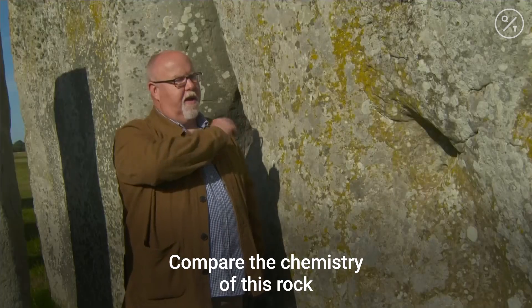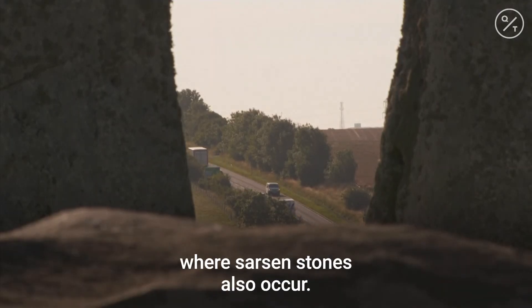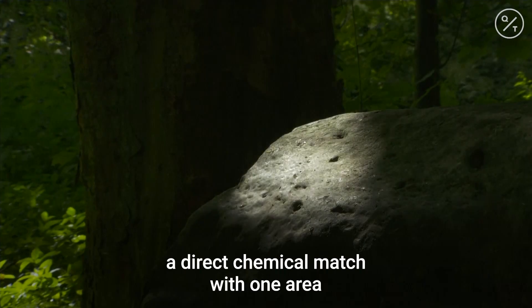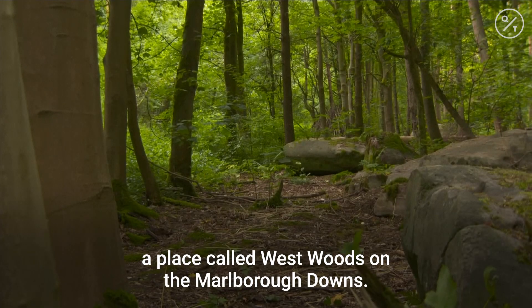Compare the chemistry of this rock against samples from across southern Britain where sarsen stones also occur. And by doing that, we're able to identify a direct chemical match with one area about 15 miles to the north of here, a place called Westwoods on the Marlborough Downs.